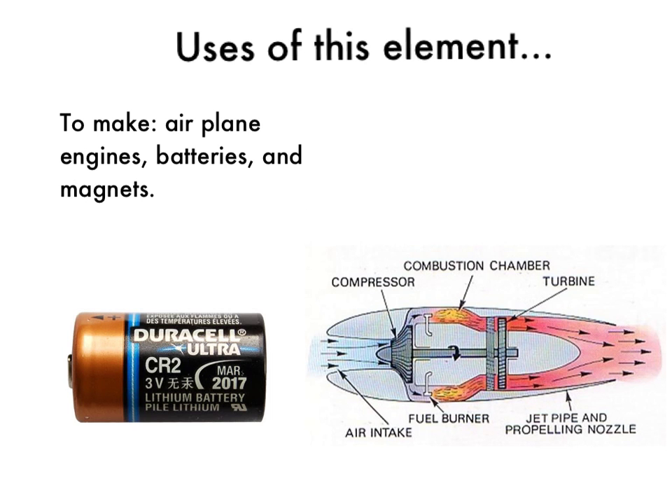Some uses of Elemental Helper. Cobalt is used to make airplane engines, car engines, batteries, and magnets, which you can find around your house. Down below on the screen are two pictures — one is a battery and one is a jet engine. Cobalt is actually used to make the casing of the jet engine and the outer wrapping of the battery.